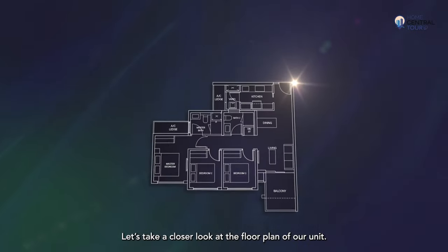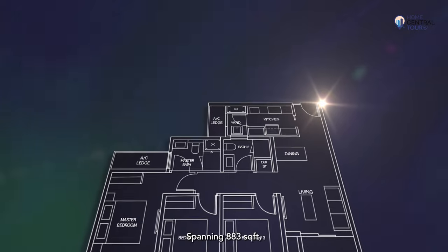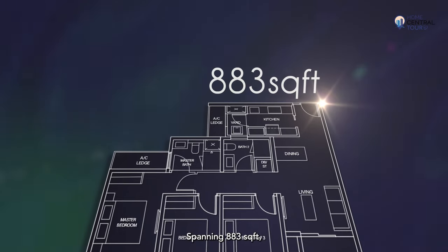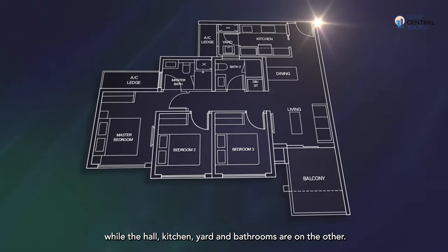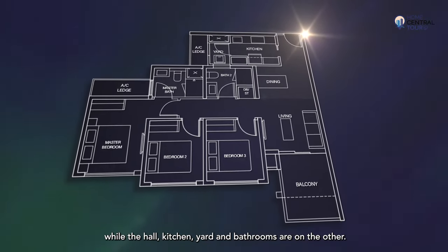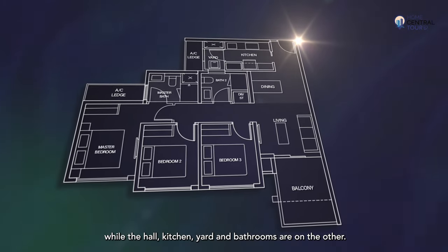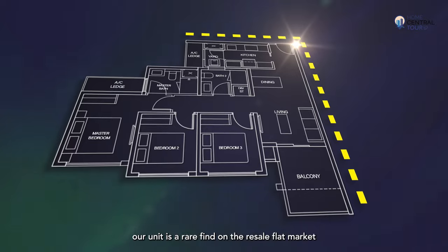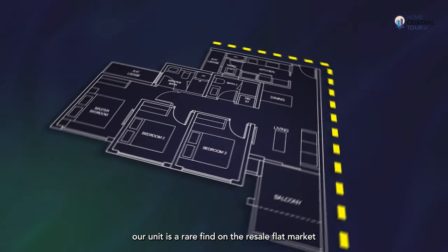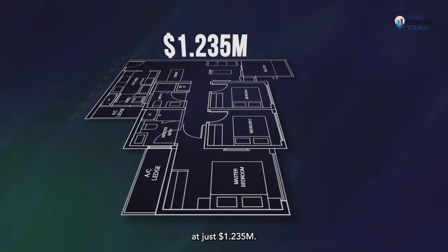Let's take a closer look at the floor plan of our unit. Spanning 883 square feet, this three-bed, two-bath unit has all bedrooms and the balcony on one side, while the hall, kitchen, yard and bathrooms are on the other. With a super efficient layout and large generous square footage, our unit is a rare find on the resale market at just $1.235 million.